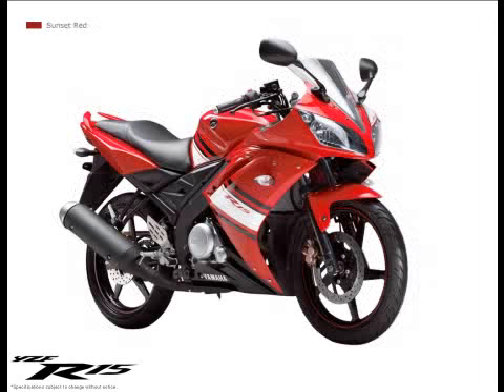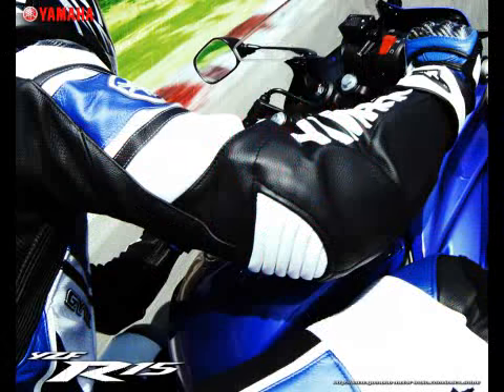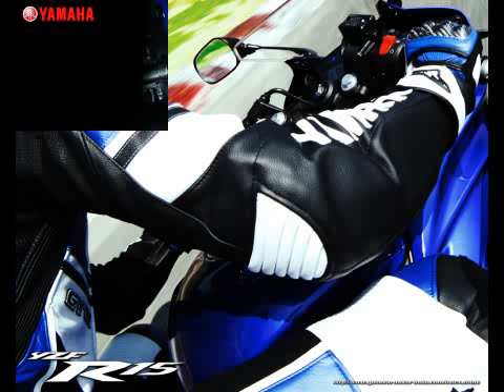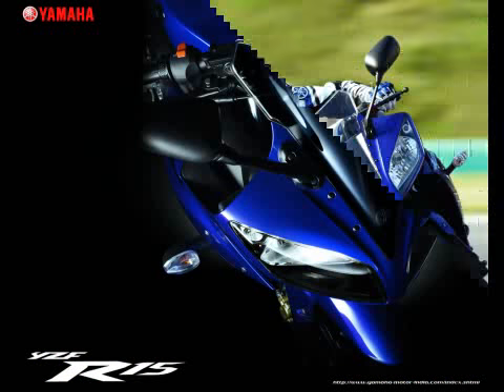Harmony between rider and machine. Yamaha's human technology involves studying the form of the motorcycle actually in motion with the rider on it. The R-Series is the embodiment of a wide frontal space that protects the rider, an easy-to-ride seating area that gives riders the freedom of movement and allows them to steer effectively.